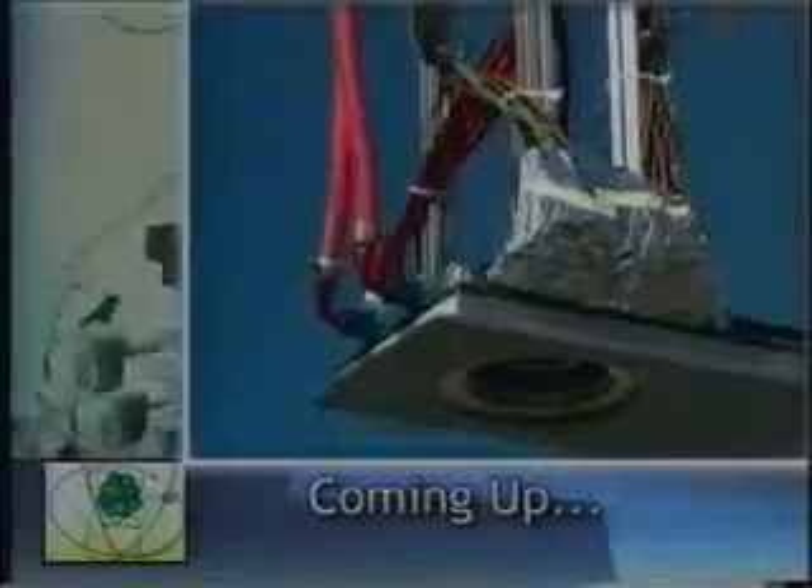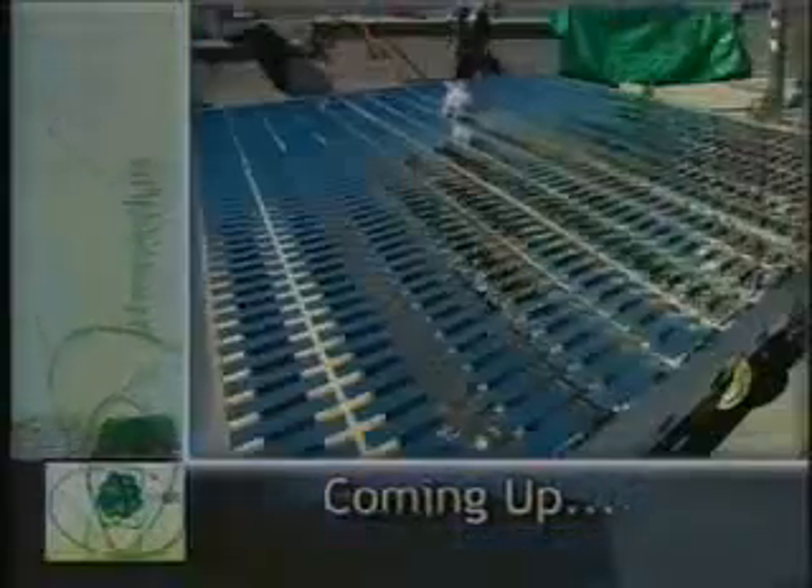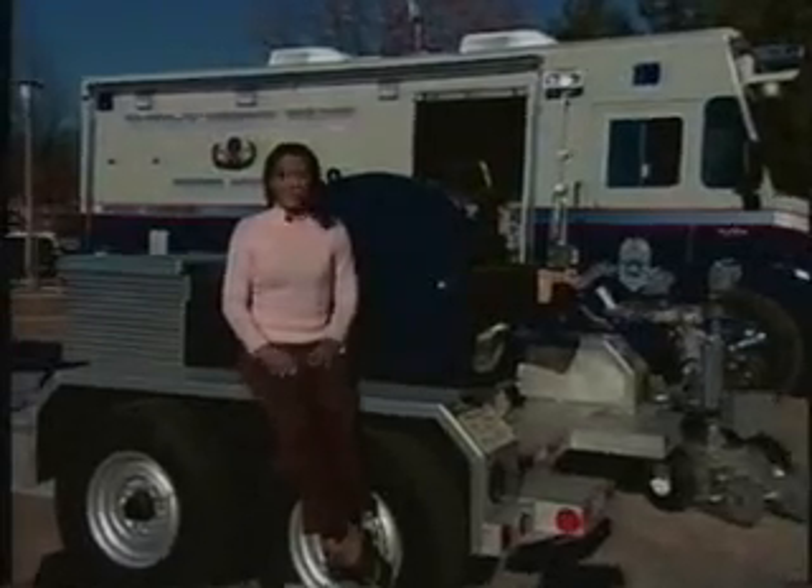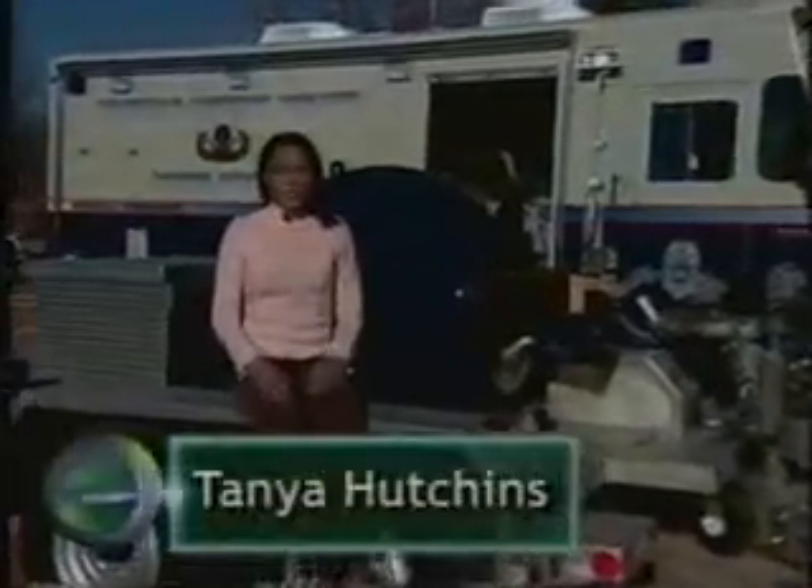Up next, another energy-saving technology ready for its day in the sun. Creating renewable solar energy is a top priority for most environmentalists, but making it affordable is a challenge. That's about to change. A company called Energy Innovations has found a way to harness the power of 500 suns at a price competitive with the grid. It starts with a great deal of concentration.